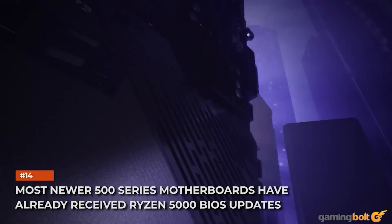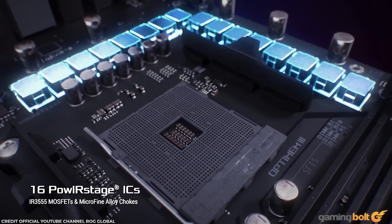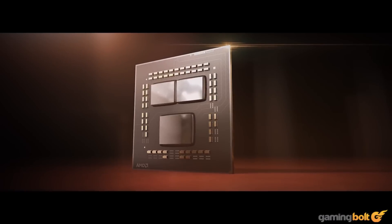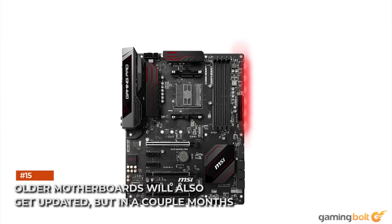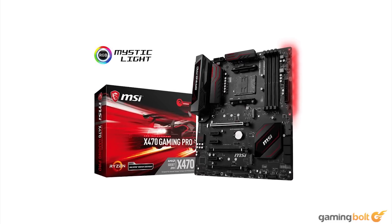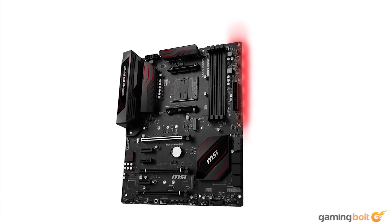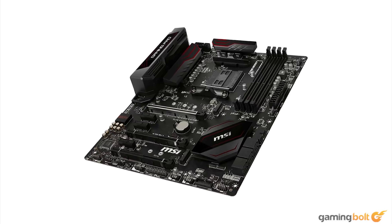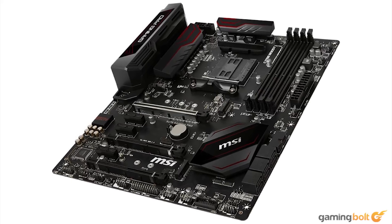Most newer 500 series motherboards have already received Ryzen 5000 BIOS updates. Most 500 series boards — including X570, B550, and A520 — have already received BIOS updates for the Ryzen 5000 series, with remaining ones expected by end of month. If you're planning on buying a Ryzen 5000 processor, it's a good idea to download the update and prep your system. Older B450 and X470 boards will get a beta BIOS in January, but users must prove ownership of a Ryzen 5000 chip first. This is a one-way update — once applied, you'll lose support for some older Ryzen lineups, most notably APUs. Also note that while older AM4 boards support Ryzen 5000, you'll lose forward-facing features like PCIe 4.0, limiting storage and I/O speed.